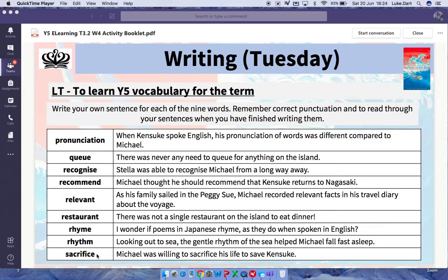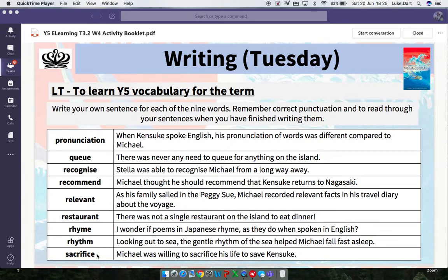If you want, you can write a sentence that is nothing at all to do with Kenzuki's Kingdom. That's okay for one or two of the words if you really cannot think what they mean. I appreciate 'restaurant' is quite a difficult one to write about when it comes to Kenzuki's Kingdom, because there is not a single restaurant on the island. So just be a little bit creative with these if you want to. As long as they make sense, they don't actually need to be true.